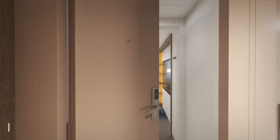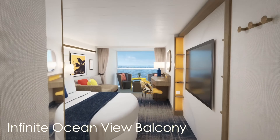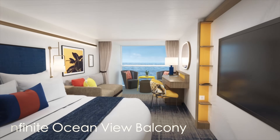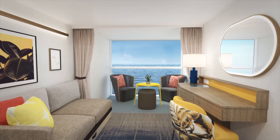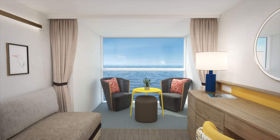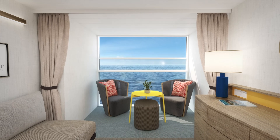So here's the cabin that we get asked about the most — this is an infinite ocean view balcony. It's pretty much the same size as a typical ocean view balcony room, but it has a seating area at the end of the room where there would typically be a balcony. Instead there is a seating area with a window that lets down to bring the outside in.